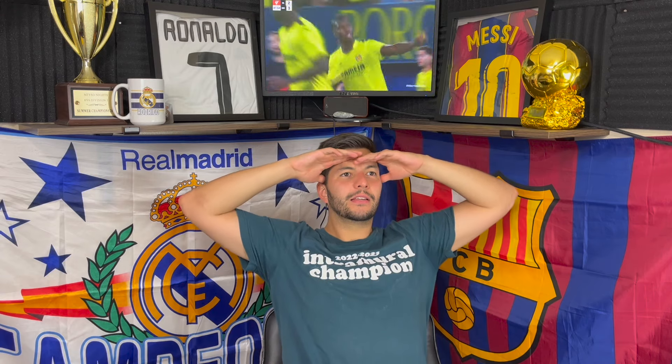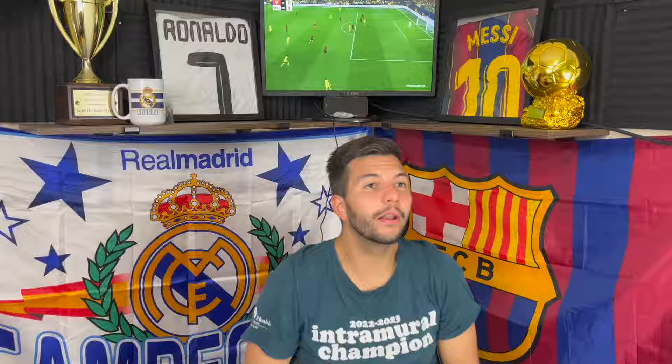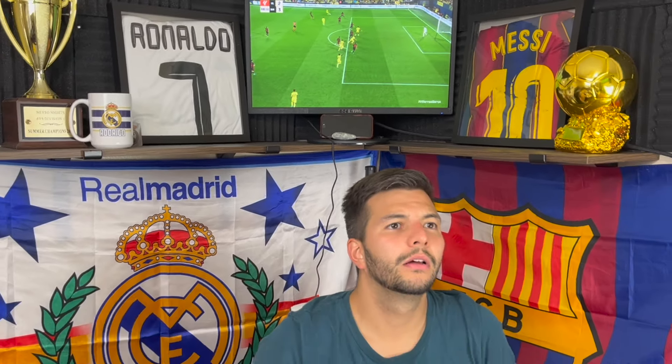Is that one onside? Yes! Villarreal gets one back, 3-2! Come on! Wait - is he on? Oh, I think he's offside. I think he's offside. Yeah, I knew it was offside. Well, we're back to 3-1.